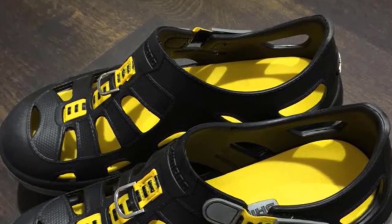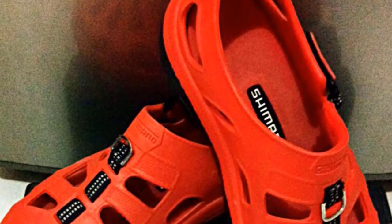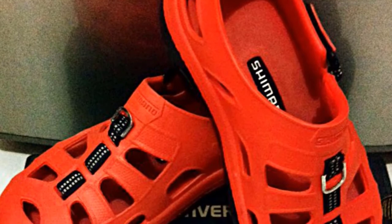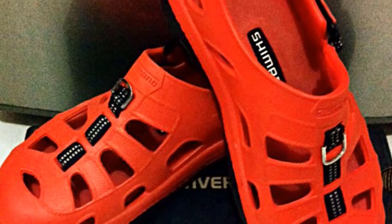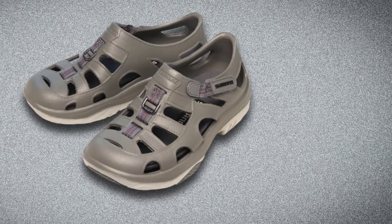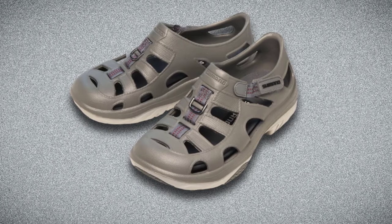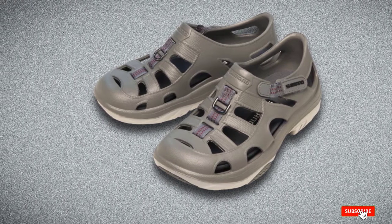Comfort is a priority when looking for marine shoes for fishing, and this is where the Shimano Averre fishing shoe shines. Featuring an ergonomic arch design, they offer excellent foot support and are comfortable even for flat feet. A molded foam-like midsole cushions the feet while the wide design offers stability. The open ports allow ventilation and drainage, while the closed-toe box protects the toes.